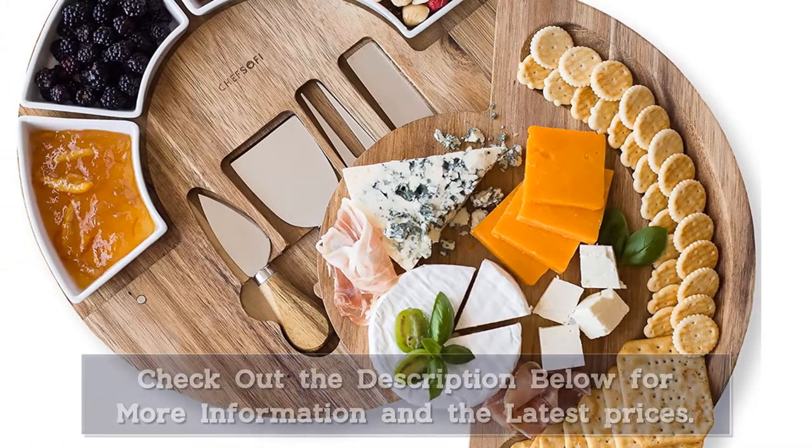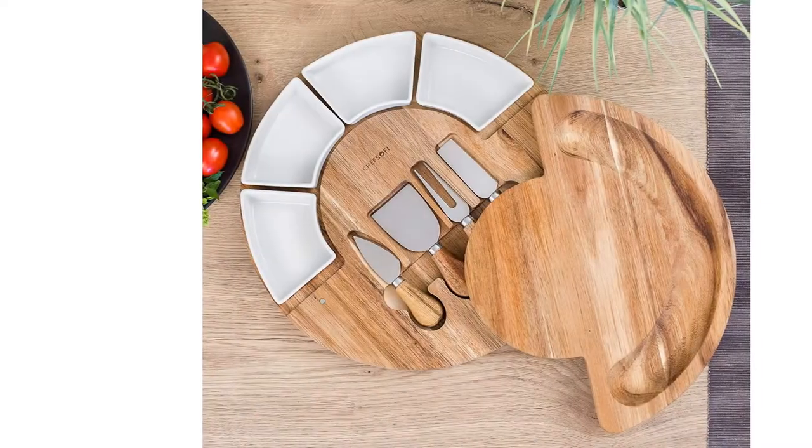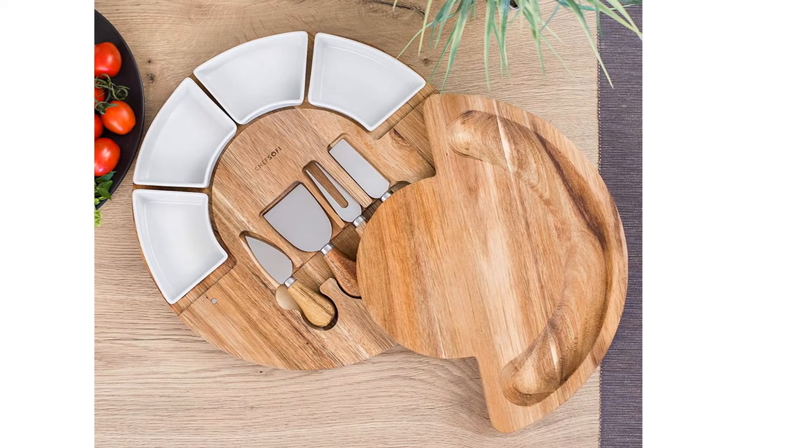This cutting board has a swivel tray that opens to reveal four stainless steel utensils in the center. These include an almond knife, narrow plain knife, cheese fork, and a flat cheese knife.